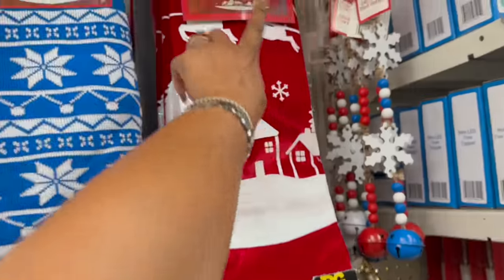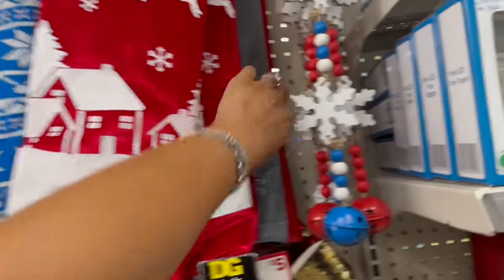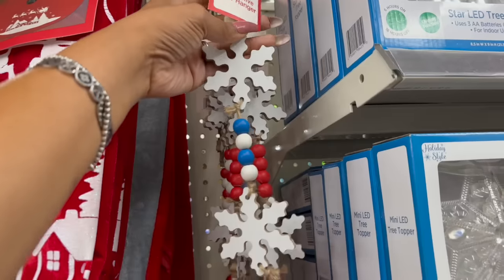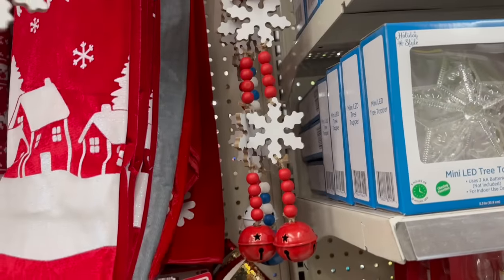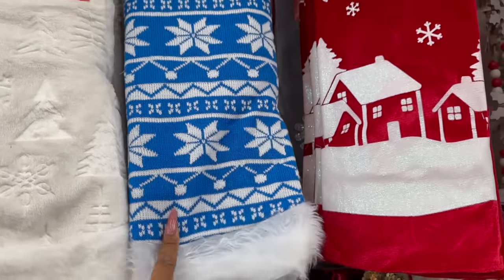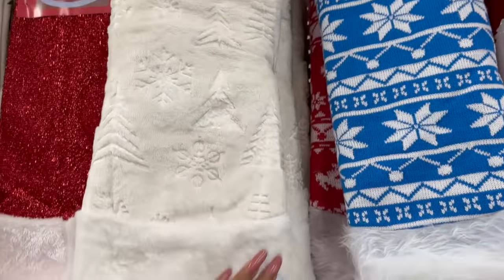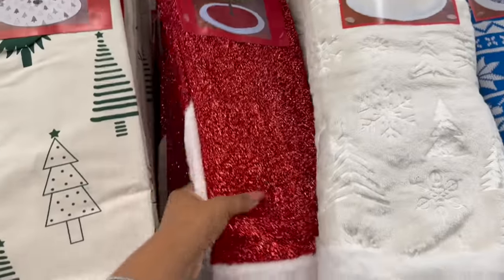They also have tree skirts out — these are ten dollars. They have the snowflake and a white and red snowflake with glitter. I love these decorative door hangers for two bucks — they have it in blue and white and red and white. Then they have this traditional knit tree skirt for ten dollars in blue and red with reindeer. Look at this faux velvet one — so pretty! It has little Christmas trees and snowflakes on it. This one is ten dollars, this one is five.